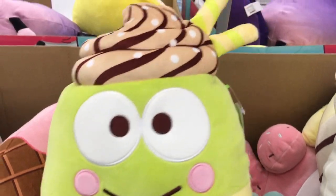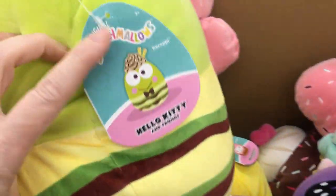There's Kuropi, and you don't see much Kuropi stuff out. And of course there's Hello Kitty, pom-pom purin as this little sundae.